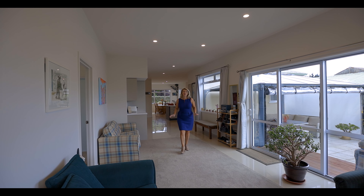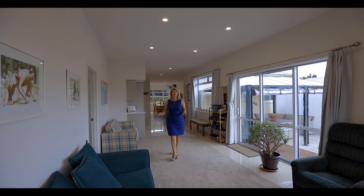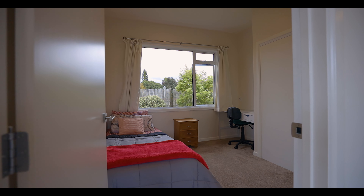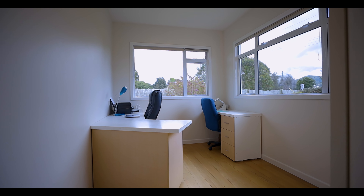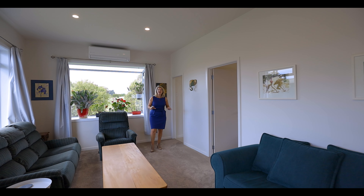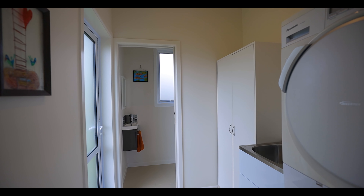From toddlers to teens, this home has you covered. We have a total of five bedrooms — or three bedrooms plus a media room and a study. From this part of the house we have two bedrooms, a separate laundry, and guest toilet.